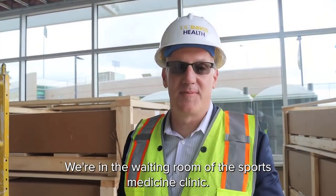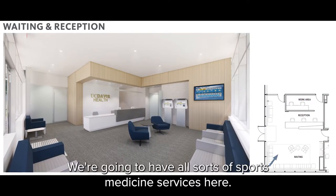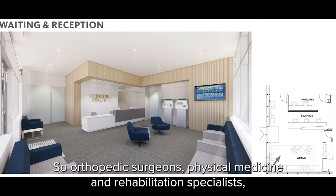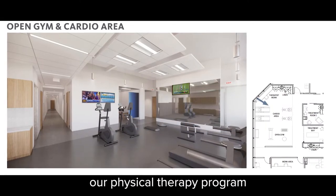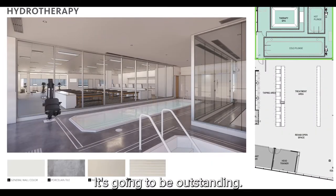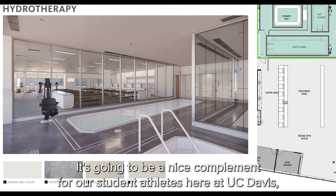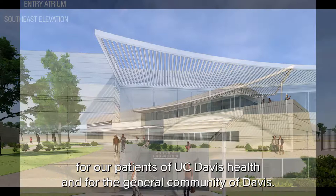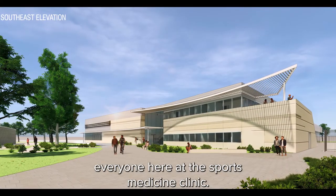We're in the waiting room of the Sports Medicine Clinic, having just entered through the main building entrance. We're going to have all sorts of sports medicine services here: orthopedic surgeons, physical medicine and rehabilitation specialists, and our physical therapy program offering a full gym and aquatic therapy. It's going to be a nice complement for student-athletes here at UC Davis, for patients of UC Davis Health, and for the general community of Davis. We're going to be open to everyone here at the Sports Medicine Clinic.